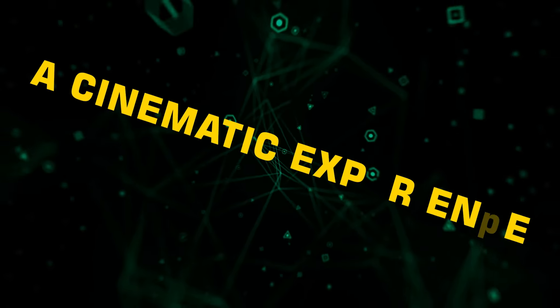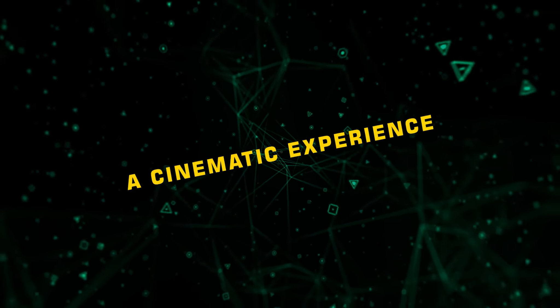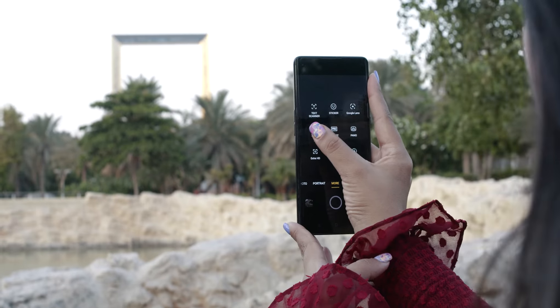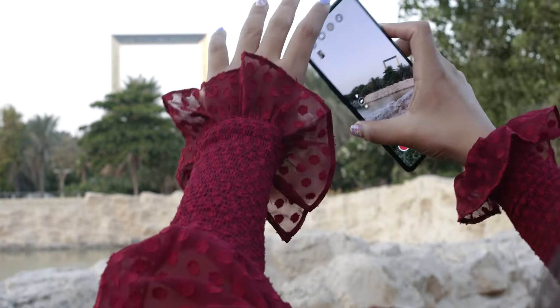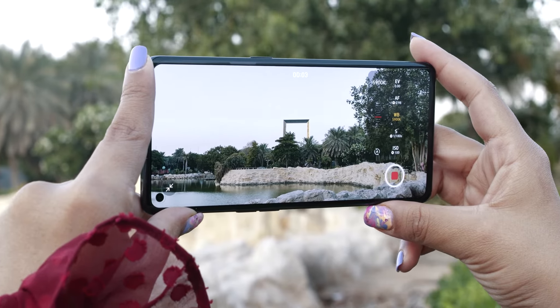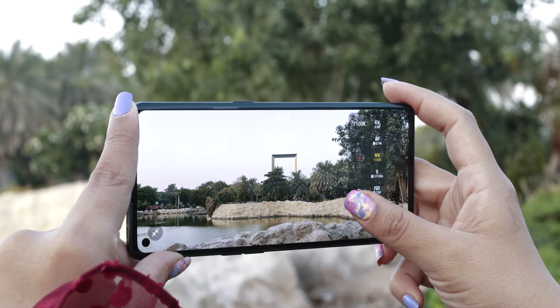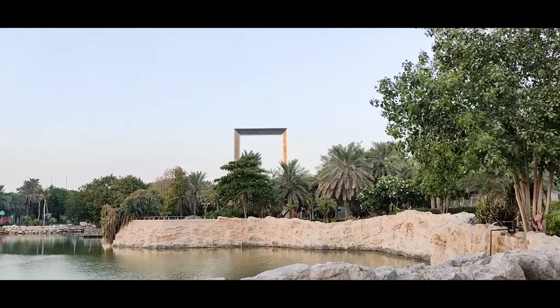A cinematic experience — be a portable filmmaker and make your own short movie. The cherry on top is the Reno 4 Pro 5G's cinematic mode with a 21:9 aspect ratio, which allows users to adjust different settings including exposure and shutter speed, thereby making your videos look like professional movies.